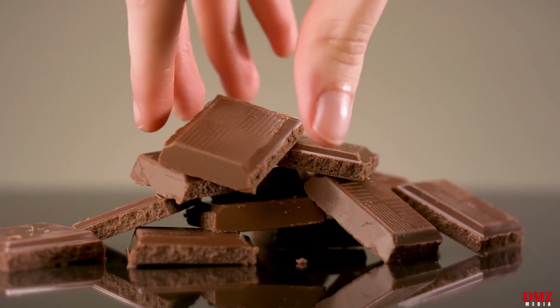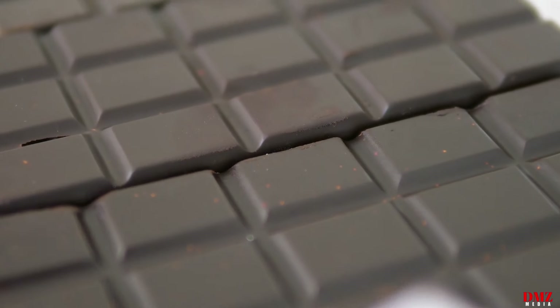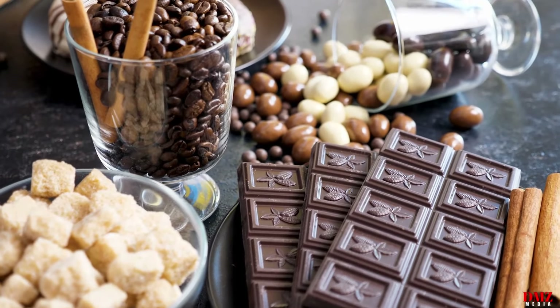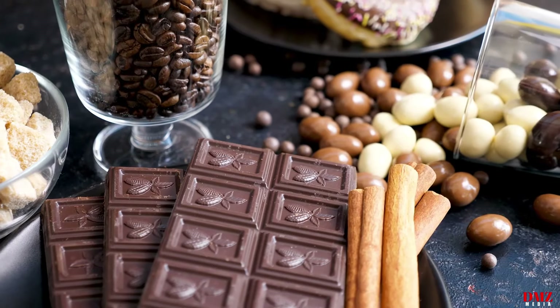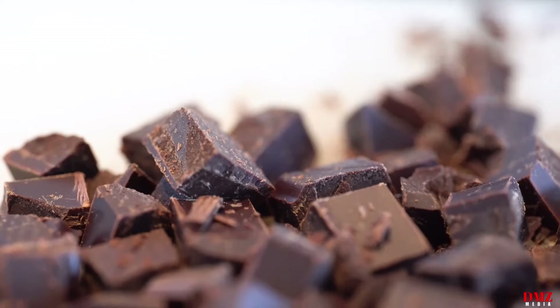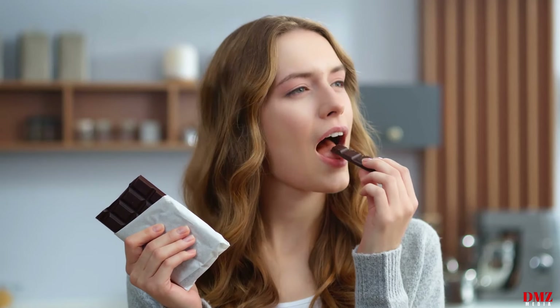Number ten: dark chocolate. Rich in flavonoids, antioxidants, and polyphenols, dark chocolate with a minimum 70% cocoa content has several cardiovascular advantages. The risk of a heart attack can be decreased by flavonoids because they enhance blood flow, lower blood pressure, and lessen the chance of blood clots. You may satisfy your sweet taste and preserve your heart by occasionally treating yourself to a modest amount of dark chocolate.